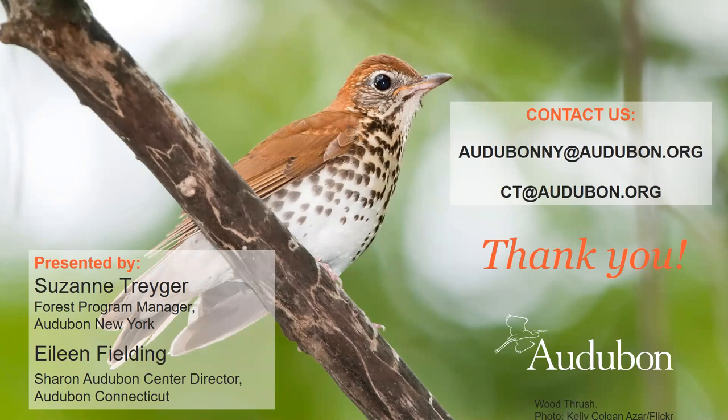If anyone's interested in the science behind our habitat needs for forest birds and how they respond to forest management, look to our guides produced for landowners and foresters — they include a full literature review with citations so you can dig into the great scientific literature that's out there.